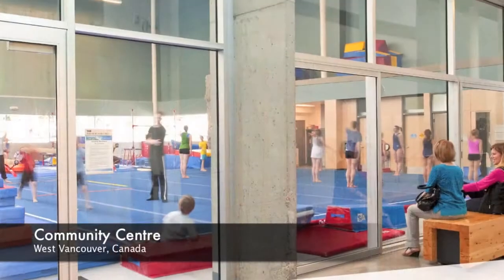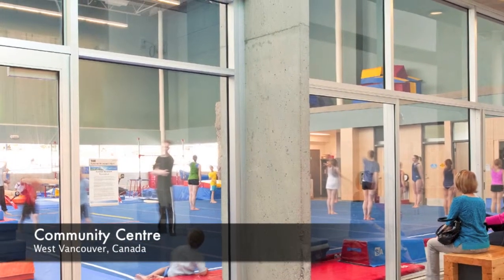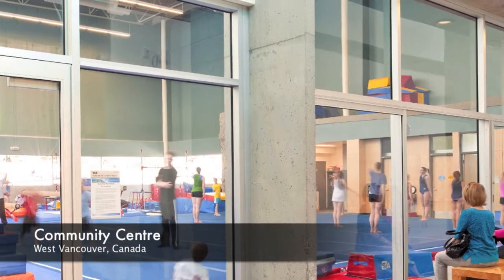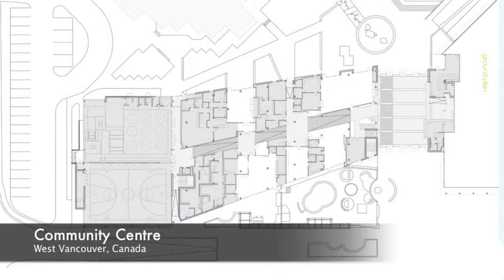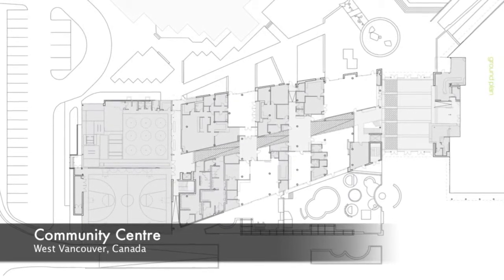Individuals with physical, visual — including a guide dog — and hearing impairments were involved in the building process from the very start. The result is a facility that far exceeds the local Canadian accessibility codes.